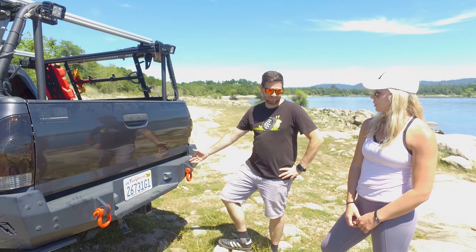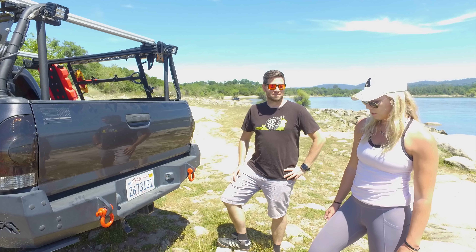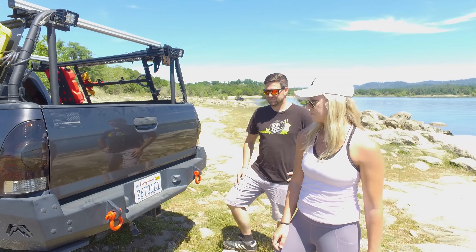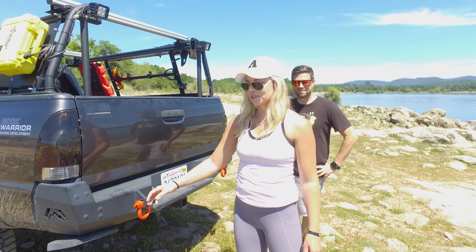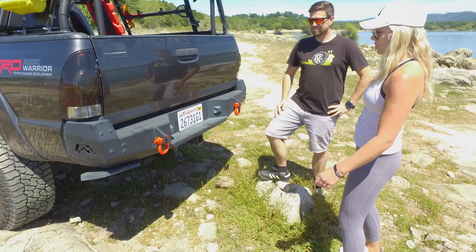What do we have on the rear? We have a Fab Four's bumper. I wanted it for the paddle boards — one of the pull-downs. Had a little accident with the truck so this needs to be taken off and put back on, but it's a great bumper for sure.